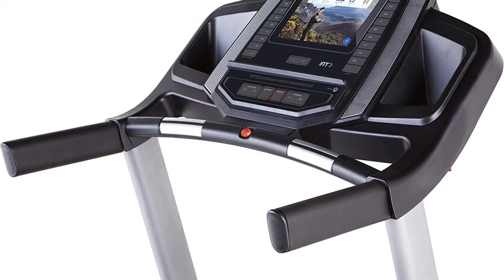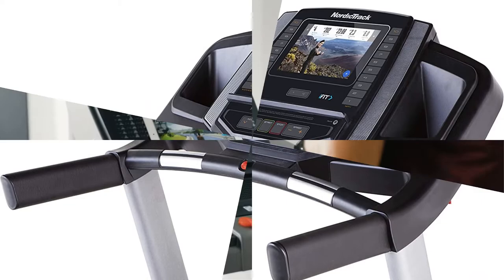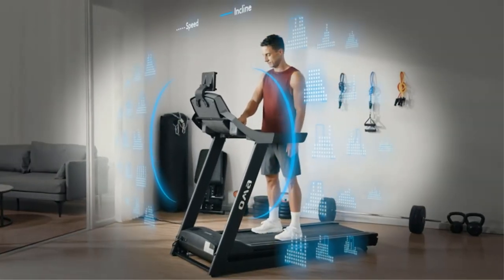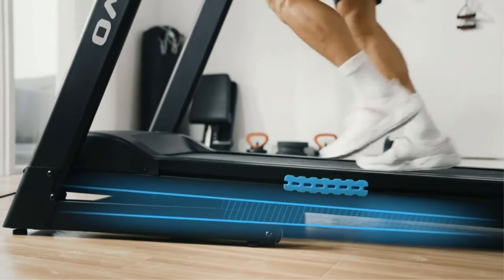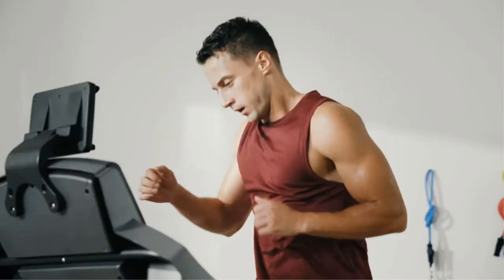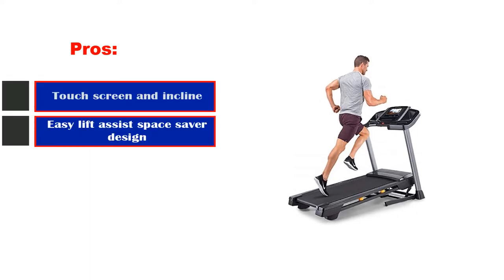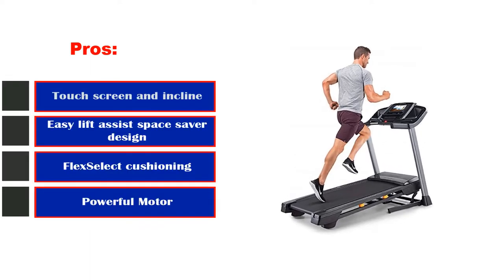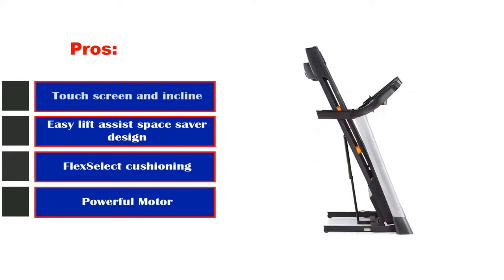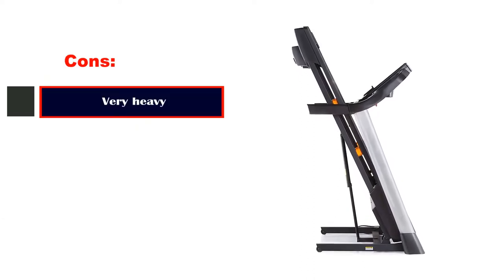The end result is a treadmill that feels sort of like you are running on a cloud while still allowing you to get in a high-quality workout. You also get a 30-day free trial to the interactive personal training services from iFit, which is more than enough to test drive the entire experience to see if it's right for you. Mix in auxiliary music ports, integrated speakers, a 300-pound weight limit, and a 10-year warranty on core components, and it's easy to see why this is such a fitness enthusiast favorite. Pros: Touchscreen and incline, easy lift assist, space-saver design, Flex Select cushioning, powerful motor, easy folding. Cons: Very heavy.